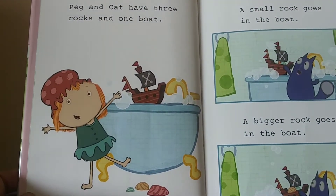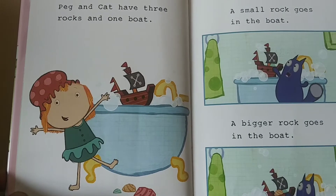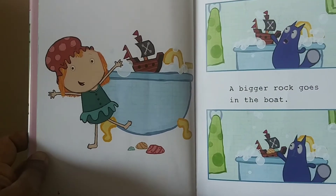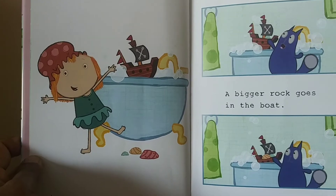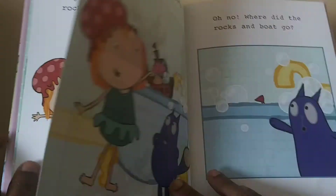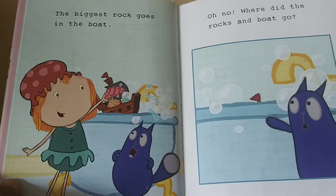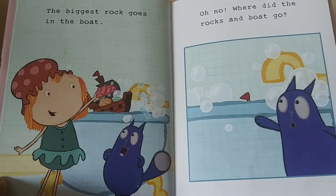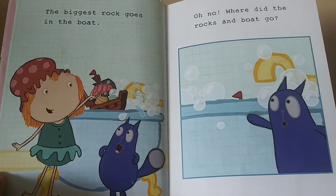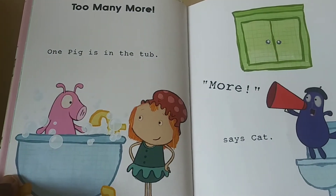Peg and cat have three rocks and one boat. A small rock goes in the boat. A bigger rock goes in the boat. The biggest rock goes in the boat. Oh no, where did the rocks and boat go?